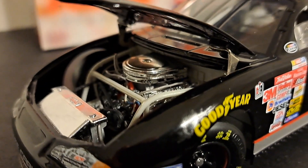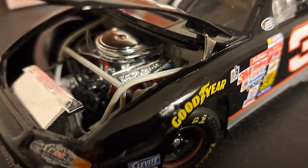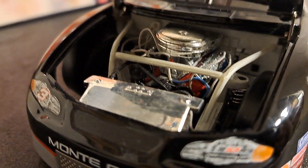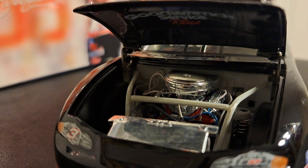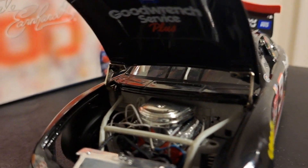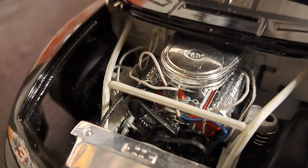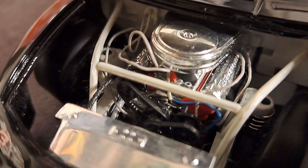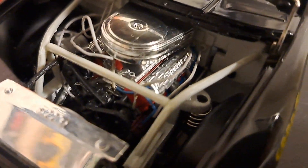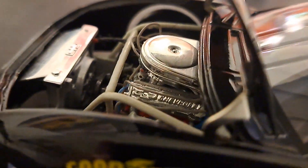Like all cars of the era, the hoods open up on these things. You get a good look at engine detail. As I scan around here you're going to see this — it is quite good. Take a look under the hood, you see GM Goodwrench there, and I'll lift this up for you so you can see a little bit better. Look at all the wire work and everything else you see in here. It's absolutely amazing the detail that they went to back in those days.